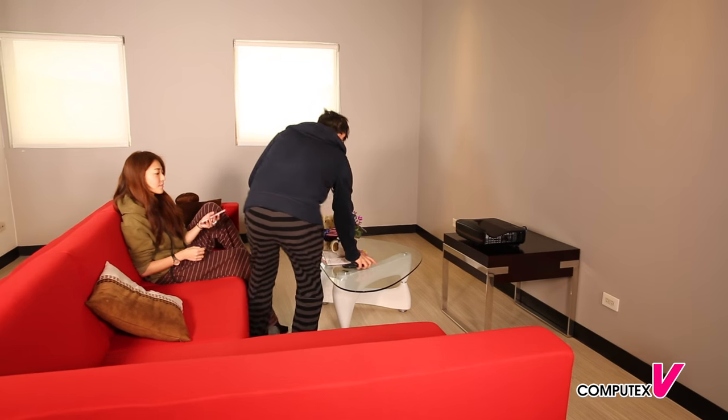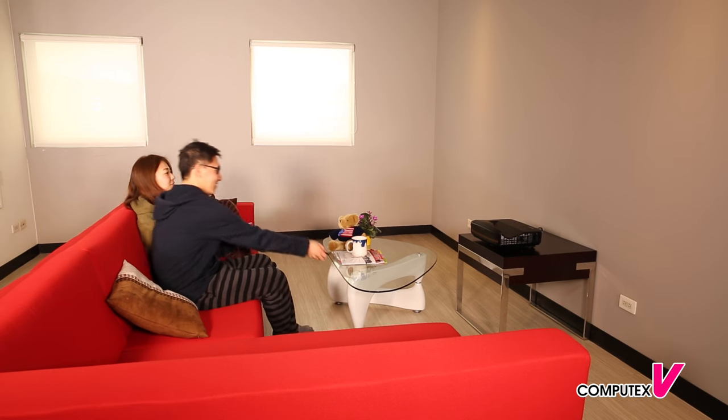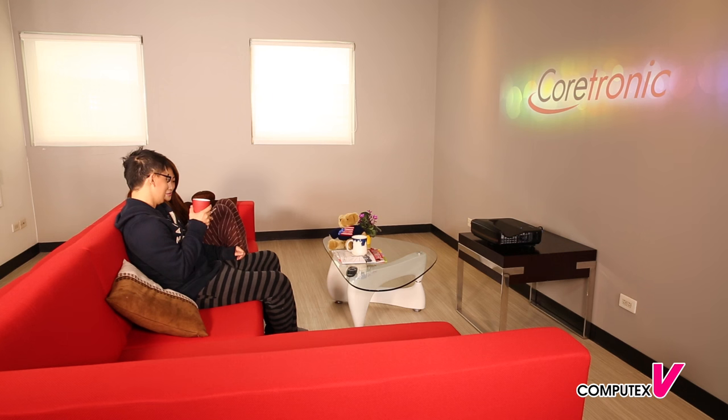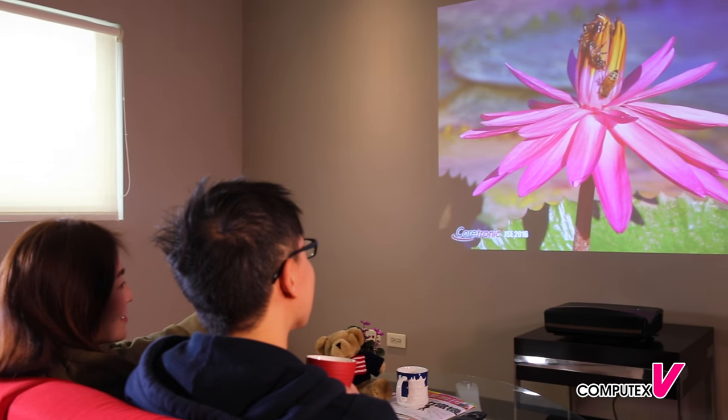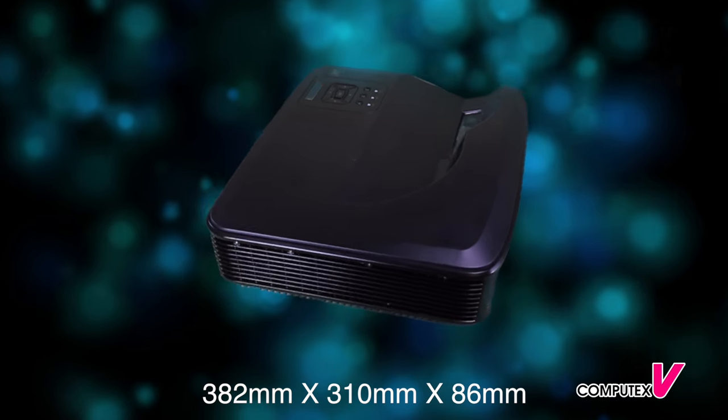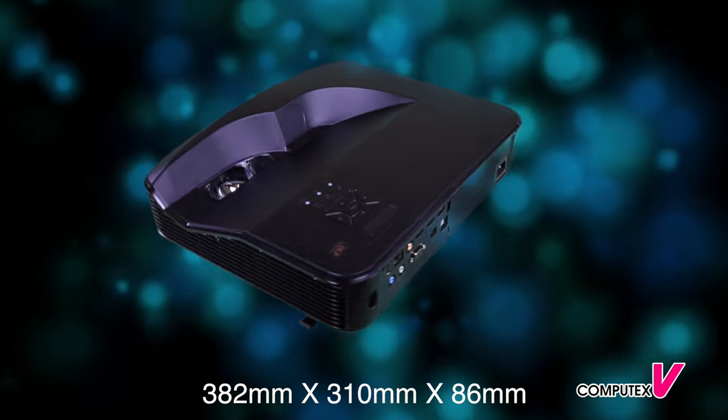Do you hope to see a movie with a 100-inch big screen in your small living room? Z28 Ultra Short Throw Laser Cinema Projector from Cortonic will be the best solution for you. Small and portable, it easily fits in your living room.